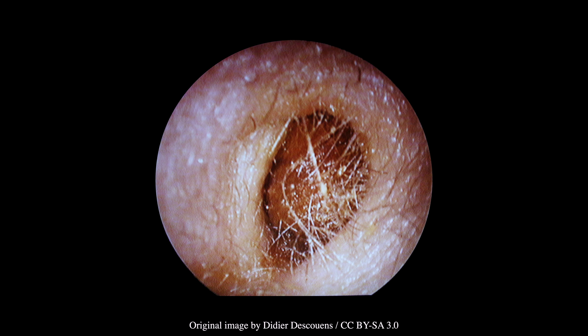Accumulation of cerumen — that is, earwax — can present with symptoms such as hearing loss, itchiness, and tinnitus. It can also be an incidental finding on otoscopy. As in this case, the presence of cerumen precludes visualization of the tympanic membrane.